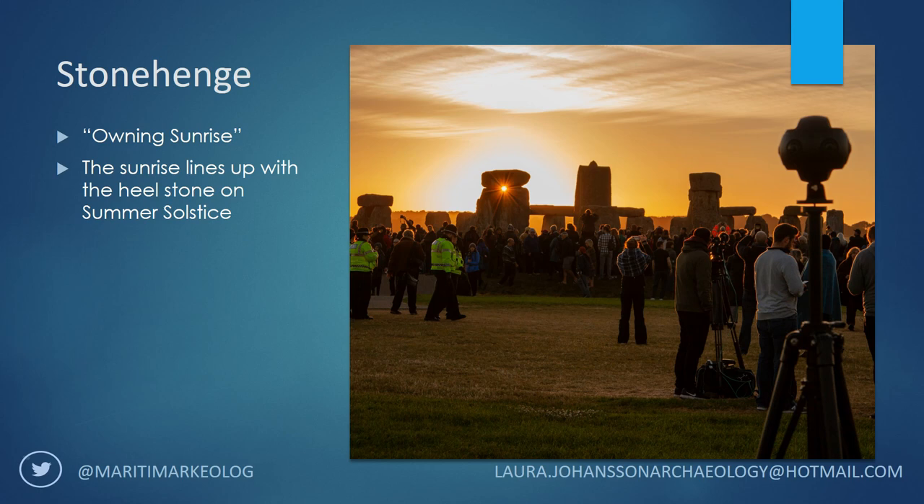Hopefully everyone here will know what Stonehenge is and I'm not going to go into the background of the site. But the most popular aspect of Stonehenge is of course the tracking of the sun. This is especially evident during the summer solstice where the sun lines up with the hillstone. But as probably most of you know, Stonehenge is a very popular gathering — I was there last summer and there were about 8,000 people around the stones.